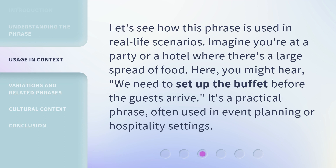Let's see how this phrase is used in real-life scenarios. Imagine you're at a party or a hotel where there's a large spread of food. Here, you might hear: 'We need to set up the buffet before the guests arrive.' It's a practical phrase, often used in event planning or hospitality settings.